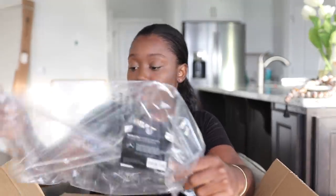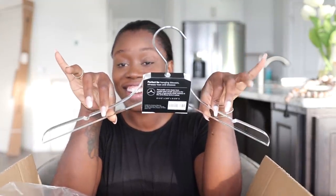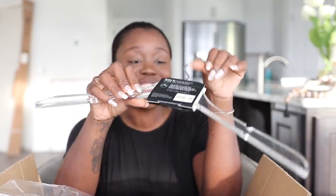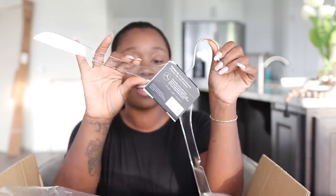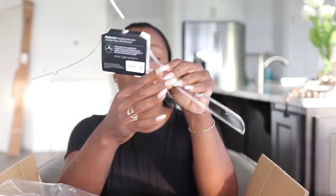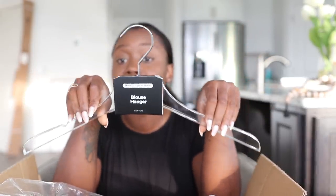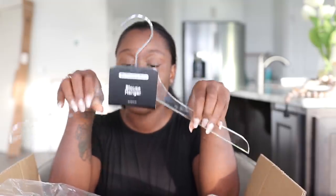I also selected acrylic hangers — they're so cute, so extra. I love them! They are called blouse hangers. Everything I'm sharing with you guys I'm going to leave in the description box, so if you're interested you can check it out.